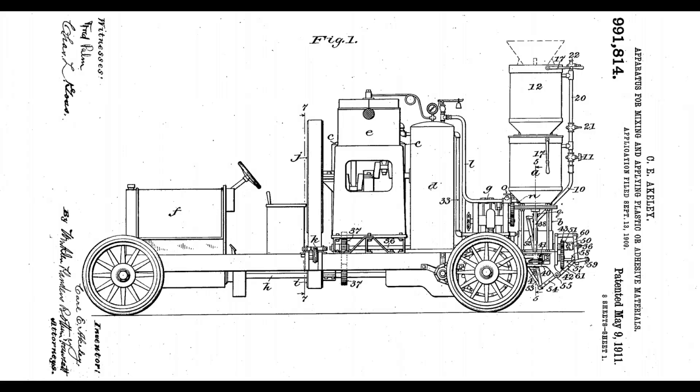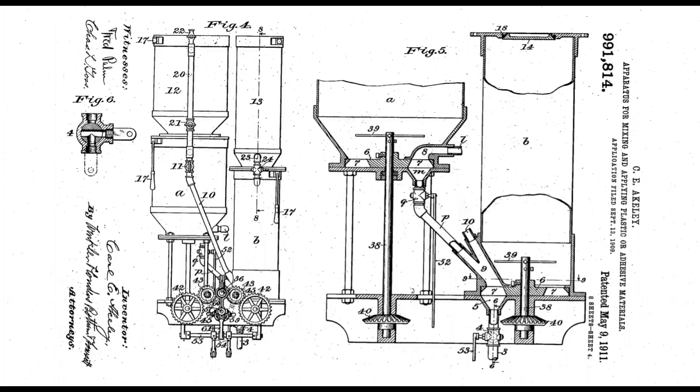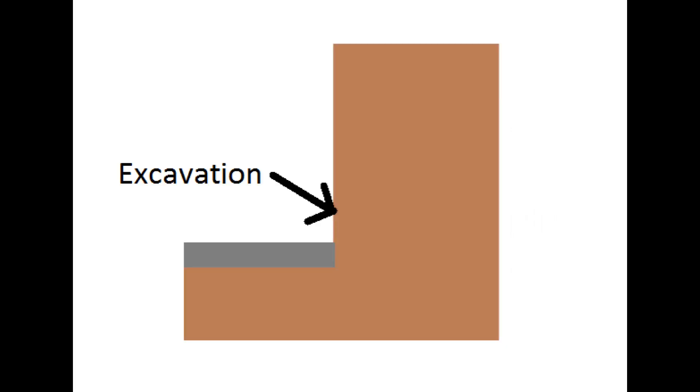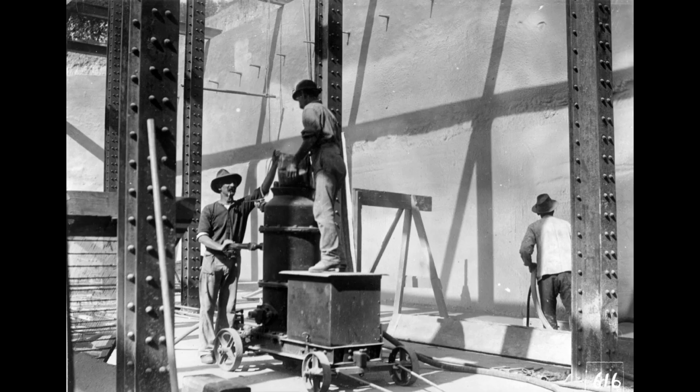The first shotcrete machine was revolutionary. The 1911 patent by Carl Ackley has 27 independent claims. This breakthrough invention allows effective wall concrete placement where there is access only from one side. Ackley's machine made it all the way to Australia by 1914.